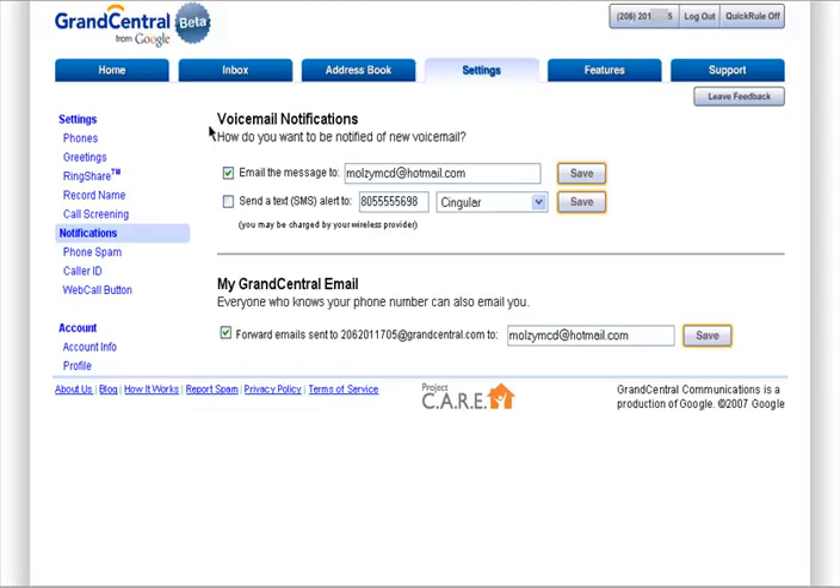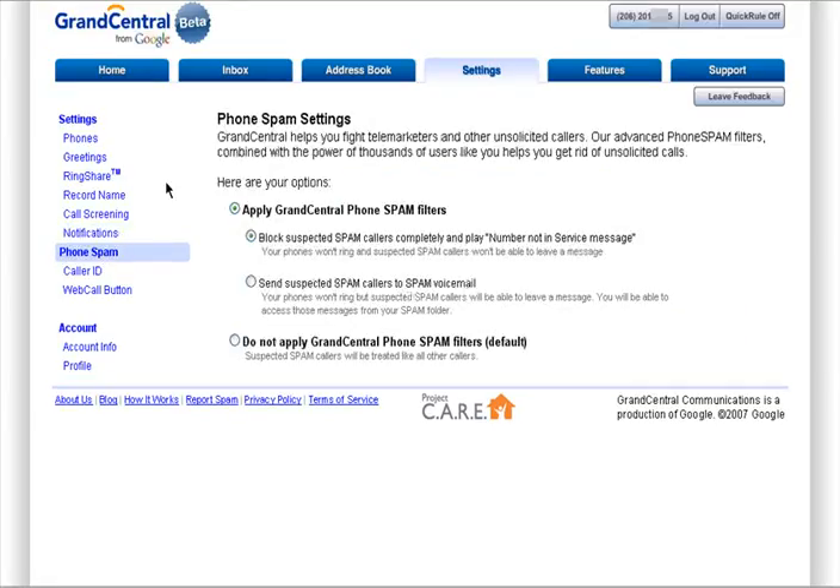Voicemail notifications let you choose how you want to be notified of a new voicemail, either by email or text message. You can also choose to allow everyone who knows your phone number to know your email. Phone spam is essentially telemarketers and unsolicited phone calls. Grand Central provides phone spam filters and you can choose those settings as well — block suspected spammers with a number not in service message, send suspect spammers straight to voicemail, or remove Grand Central phone spam filters altogether.